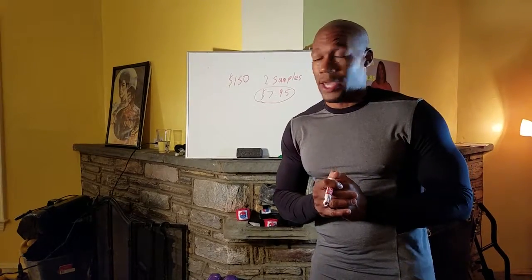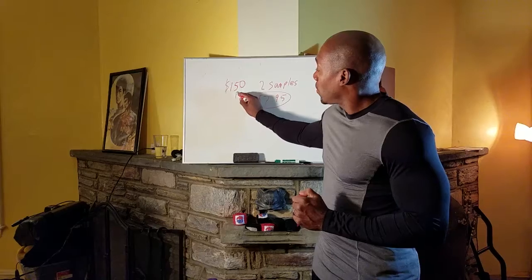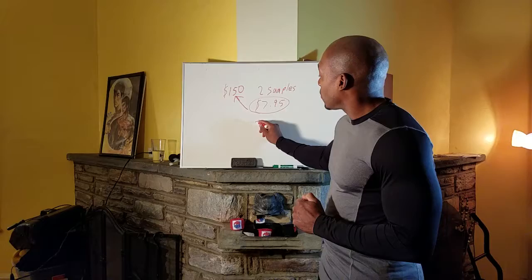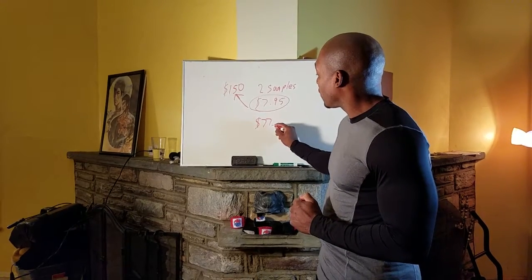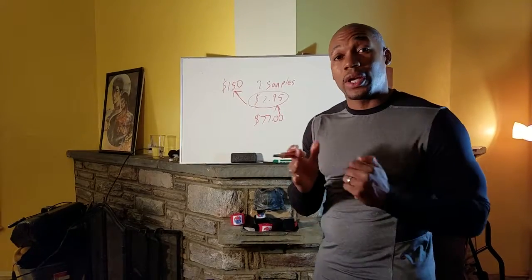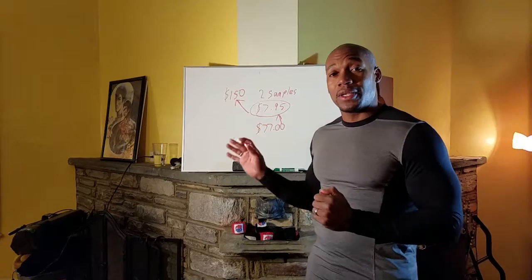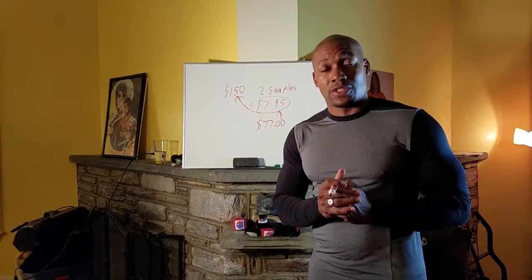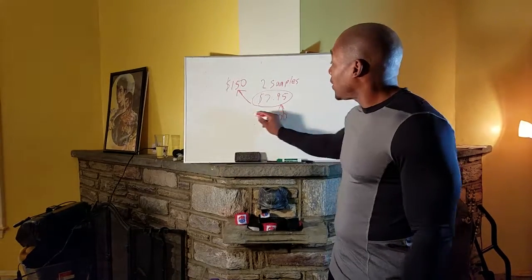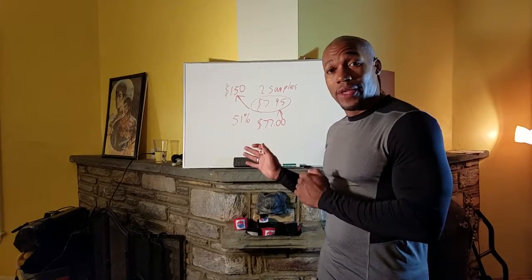If you like the samples, I'm not going to offer the $150 to you. I'm going to give you something even better. I'm going to offer you $77 to buy the box of the samples, which 30 come in a pack. So 30 of these packs come in the sample box for $77. Rather than paying $150, you're actually getting a 51% savings on this.